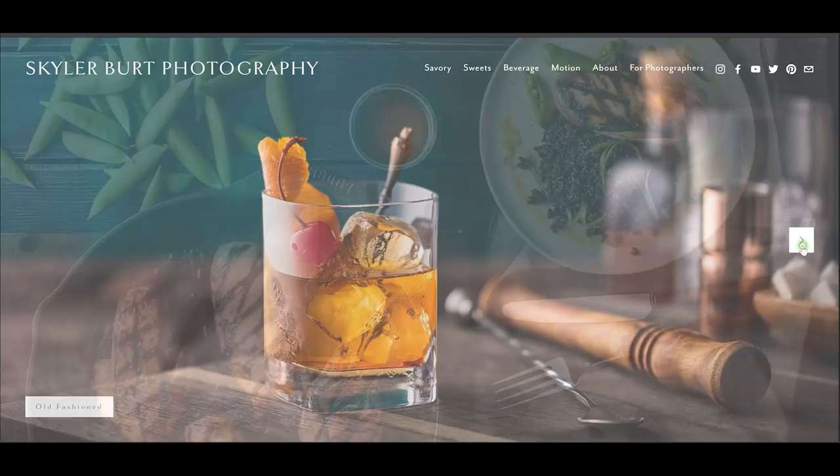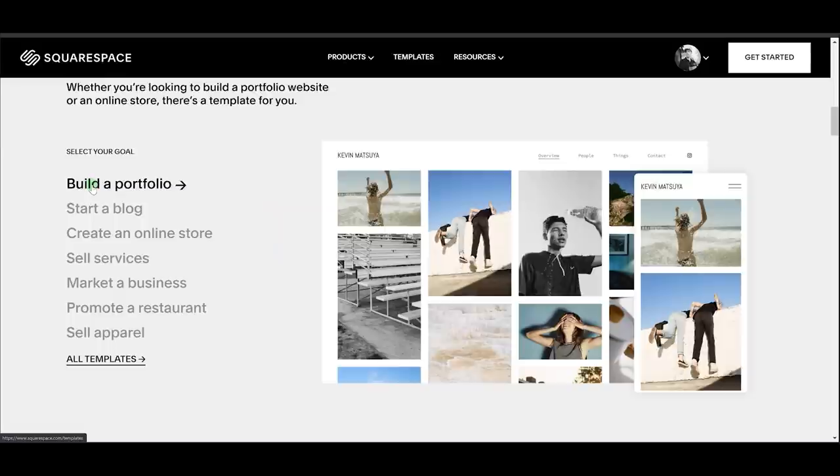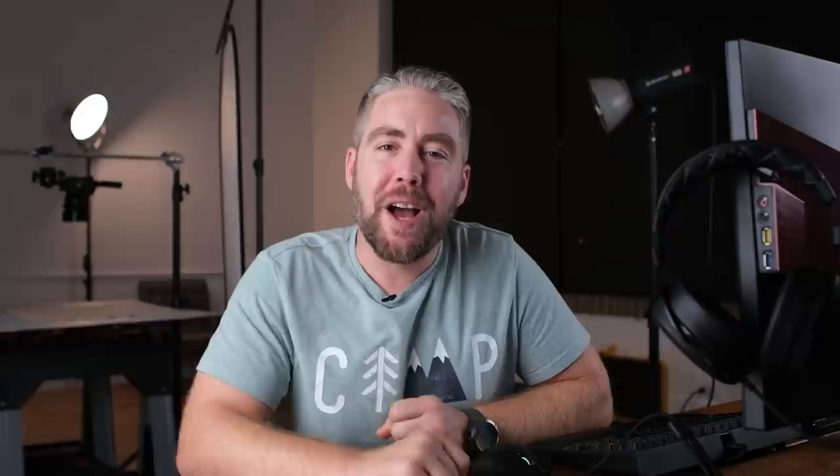Before we get started I want to give a huge shout out to our sponsor Squarespace. With Squarespace you can easily build and customize your own professional portfolio website or storefront for your photography. It's super easy, anyone can do it. My guest actually recommended Squarespace to me many years ago when I was hunting around for a place to host my portfolio. Head over to Squarespace.com for a free trial, and use the link in the description to save 10% off your first purchase of a website or domain.